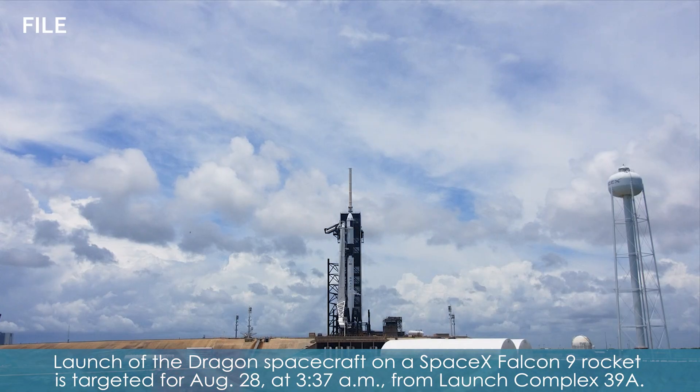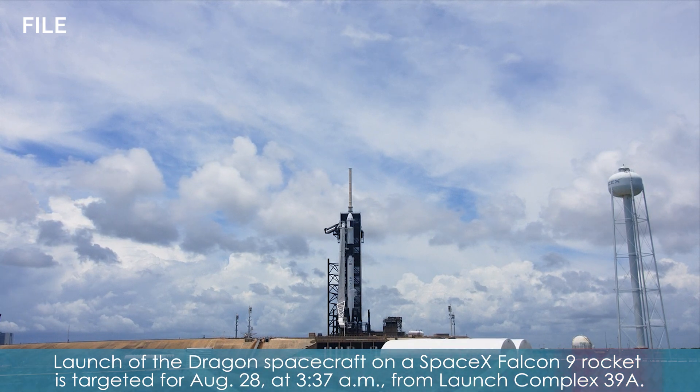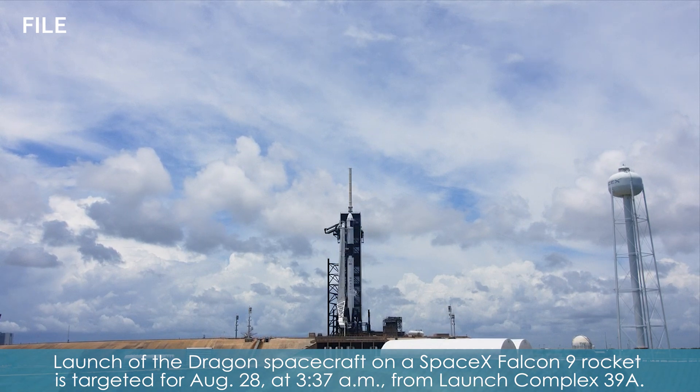Launch of the Dragon spacecraft on a SpaceX Falcon 9 rocket is targeted for August 28 at 3:37 a.m. from Launch Complex 39A.